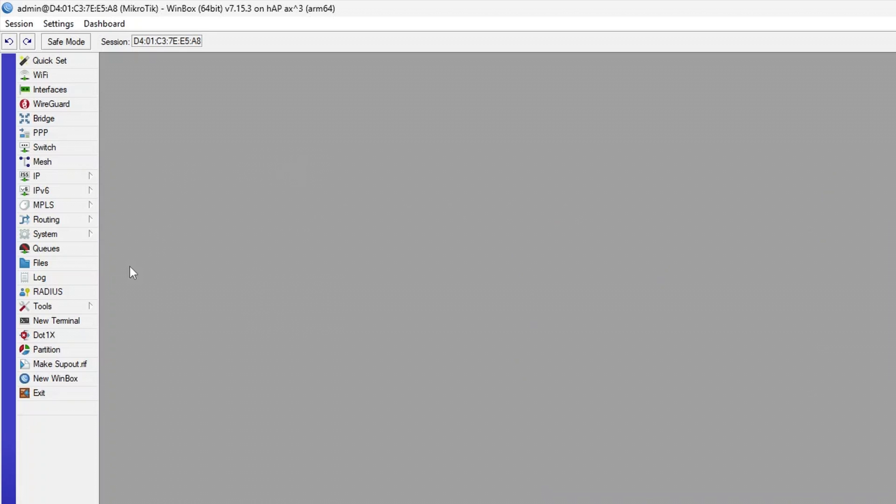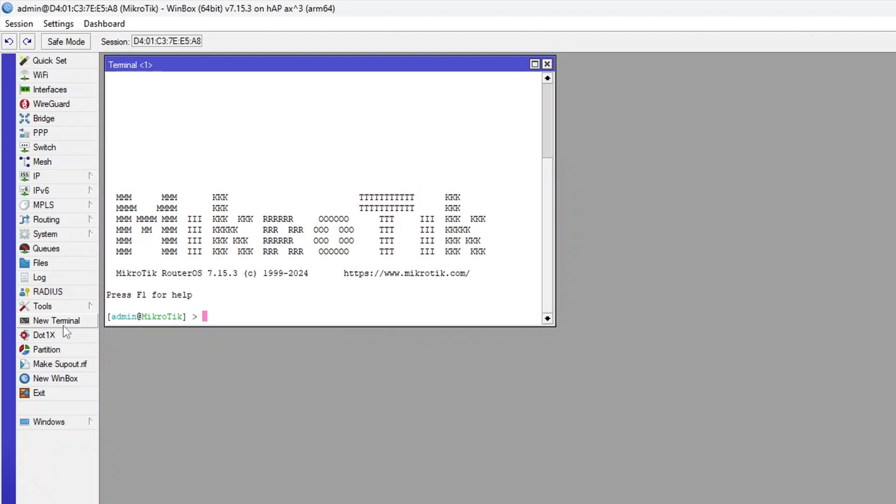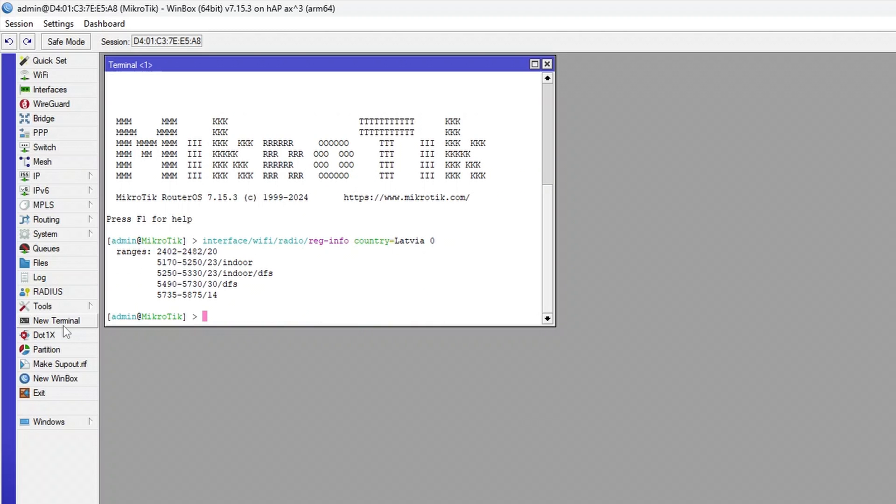Connect to the settings, click on the new terminal button in Winbox, and input the command shown on the screen — but instead of Latvia, input your country. The command will show you frequency ranges and their allowed powers. Based on this, we can conclude that we are able to get the best coverage using channels from the 30 dBm range.